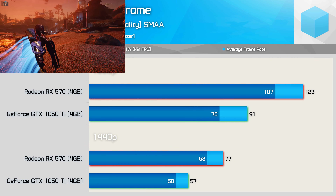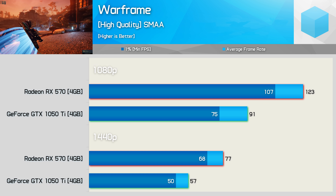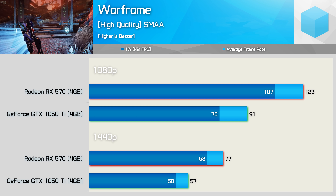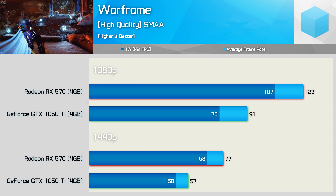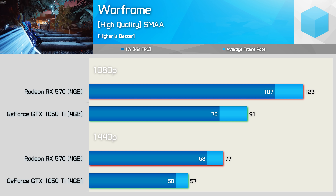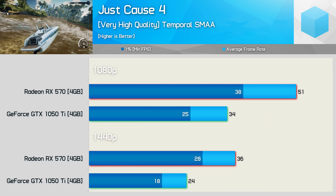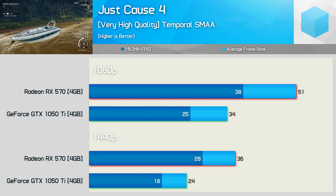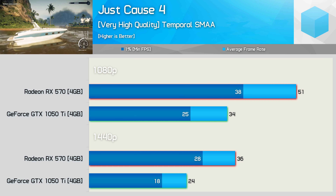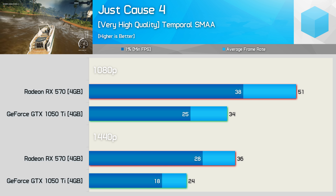Both GPUs did perform rather well in Warframe at 1080p. Although the RX 570 was 35% faster, the 1050 Ti did just fine with 91fps on average. The performance difference was more noticeable at 1440p, although the 570 was still 35% faster — the margin is more impactful there as we're talking about lower frame rates. Just Cause 4 isn't exactly the most well-optimized title, but the RX 570 was able to provide playable performance at 1080p. The same can't be said for the GTX 1050 Ti — here the GeForce GPU was 33% slower.